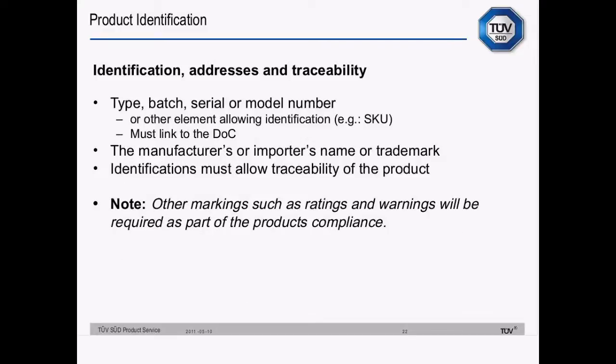Type, batch, serial or model numbers, or some other element allowing identification like an SKU, must link to the declaration of conformity. The manufacturer or importer's name or trademark needs to go on the product, and all of these identifications must allow traceability of the product. Various other markings are required by various directives — for example, the Low Voltage Directive requires markings of the product's electrical rating.